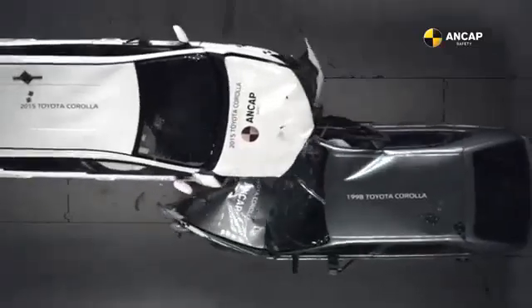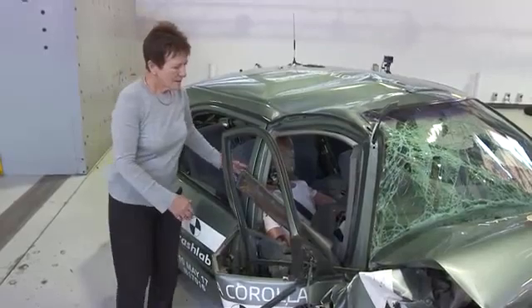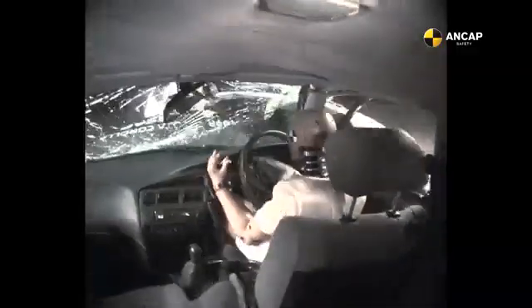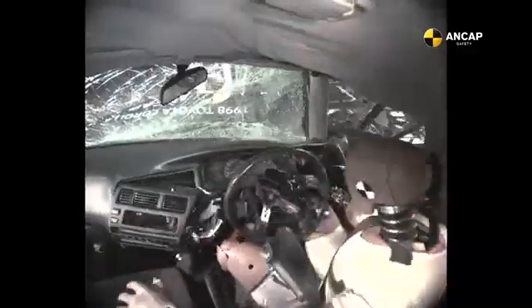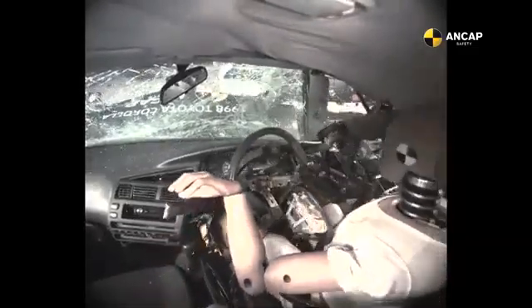Again in the cabin area, the seat has collapsed. We can see that the dummy has hit the steering wheel and the dashboard. So with this, that would be severe head injuries, severe chest injuries, and leg injuries.